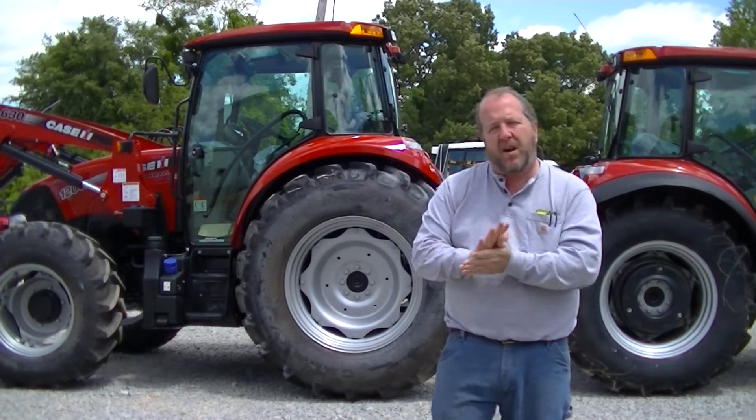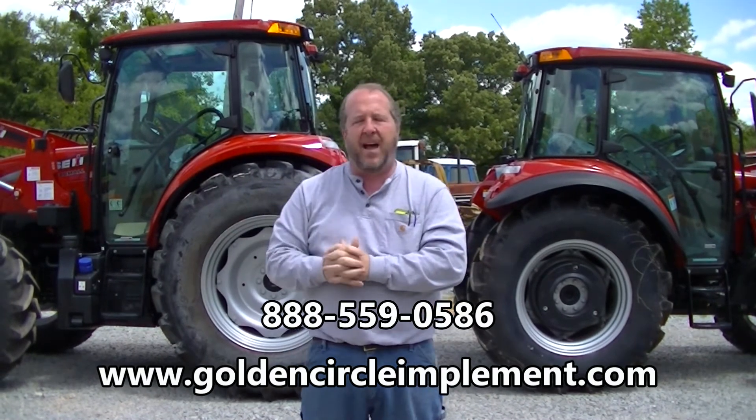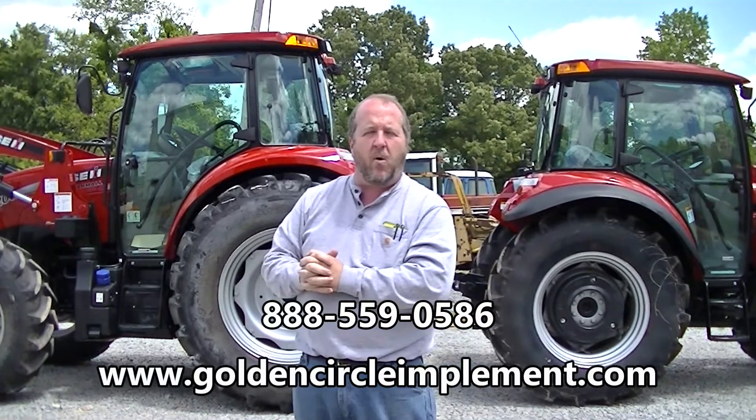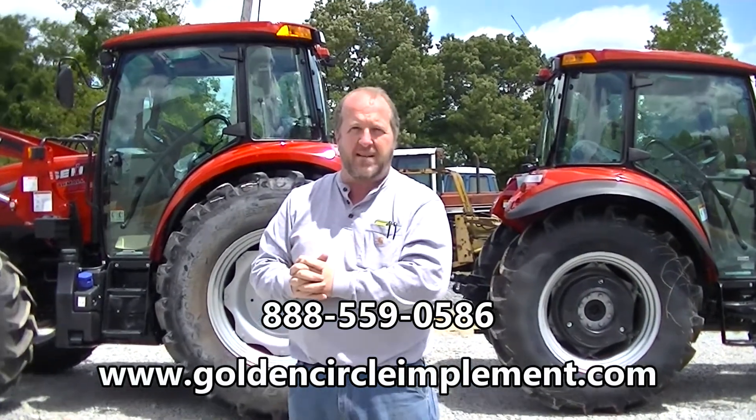If you're interested in one of these tractors, please give us a call at 888-559-0586, or come by and see us on the side of Highway 412 in Lexington, Tennessee at 724 East Church Street in Lexington, and we'll help you take care of your little piece of heaven.